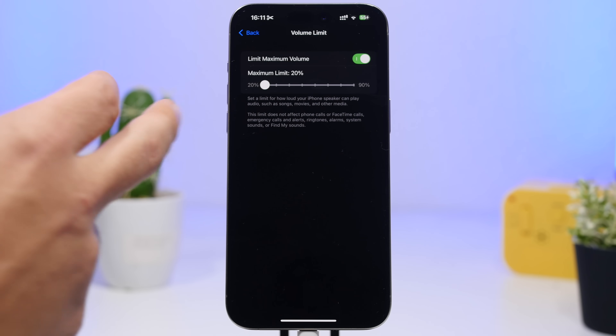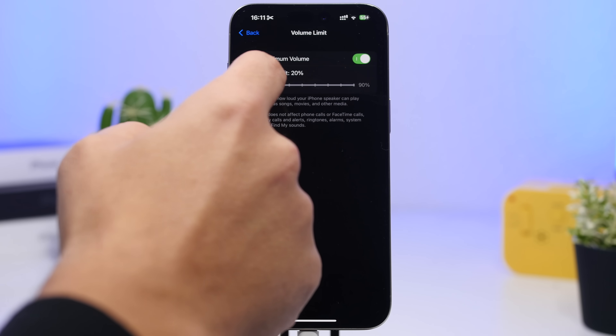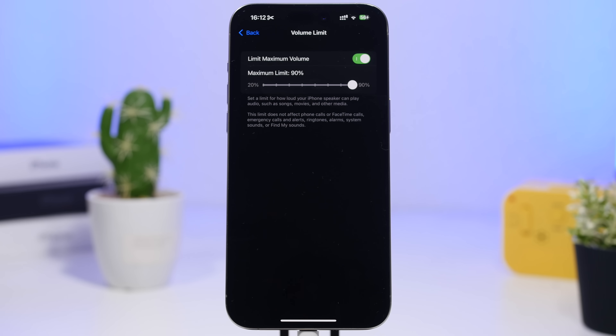You can set the minimum all the way down to 20%, with 10% increments up to 90%. So anytime you want to limit the volume of your speakers, you can do that right from here.